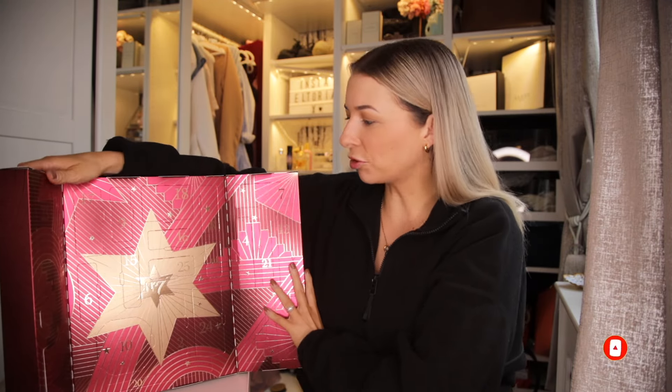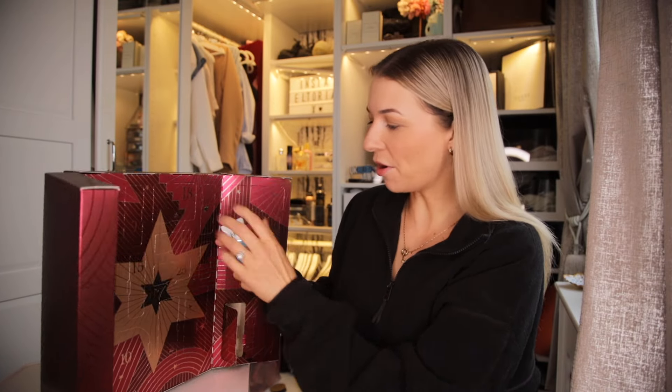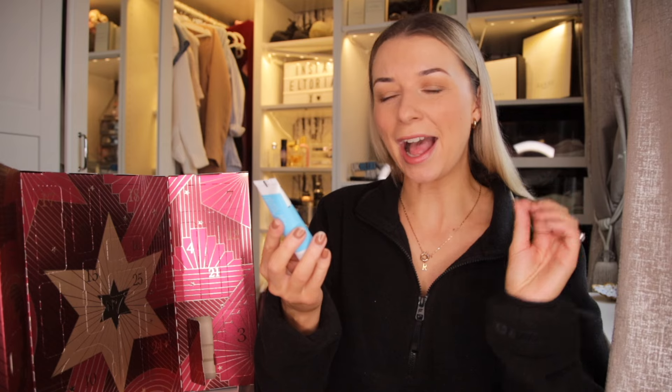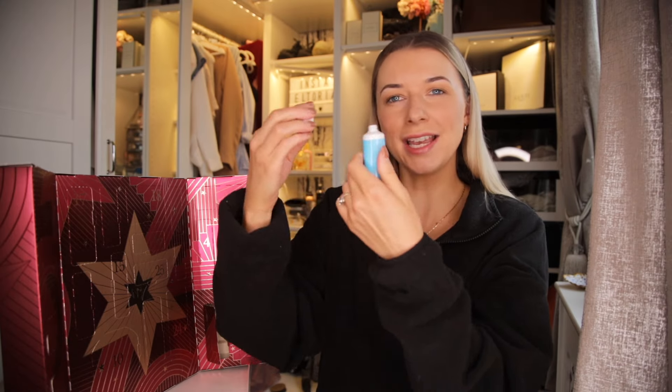Hello Advent addicts and welcome back to another Advent Calendar unboxing. I am a huge fan of Number 7, so I was very excited when I got my hands on the 2024 Advent Calendar. Now this one will set you back £60 but the contents inside is worth £236. Before I unbox this, don't forget I have a big announcement coming towards the end of this year — sign up to my mailing list, link in the description.